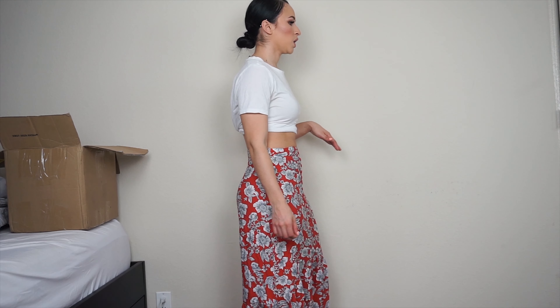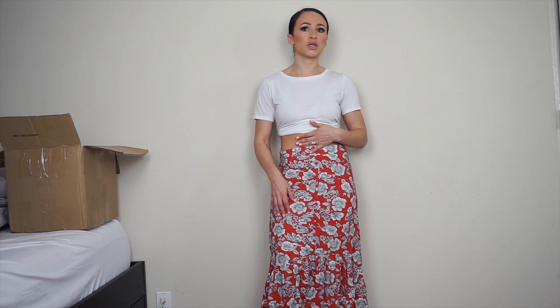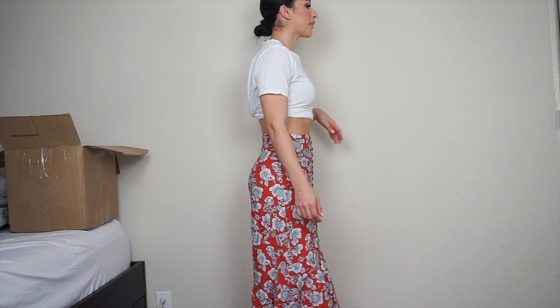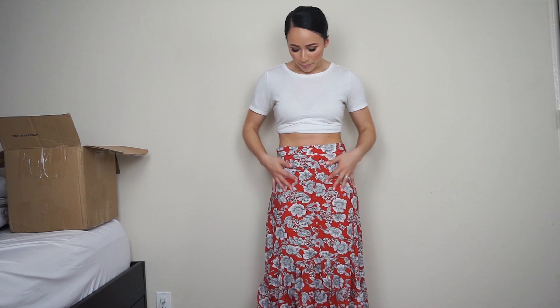I'm a little underwhelmed by this skirt - it's cute but it's not wow. Online it looked amazing but in person on me, it just doesn't stand out that much. I like the length though, not too long, and it's pretty comfortable even though the material isn't the best. I love the print and color, but it just doesn't pop. It could be this shirt, so I want to go back and try it with a different top.